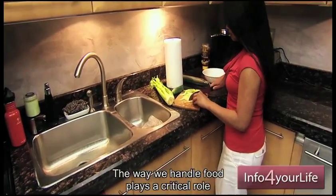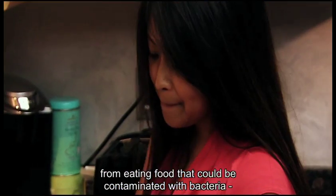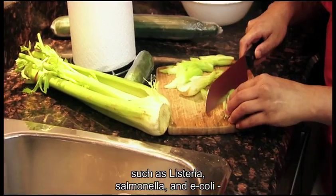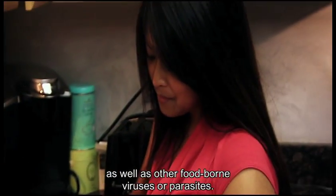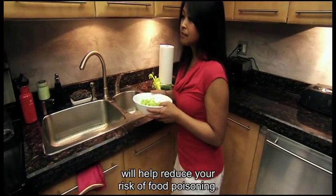The way we handle food plays a critical role in keeping our families safe from eating food that could be contaminated with bacteria such as Listeria, Salmonella and E. coli, as well as other foodborne viruses or parasites. Following these safe food handling tips will help reduce your risk of food poisoning.